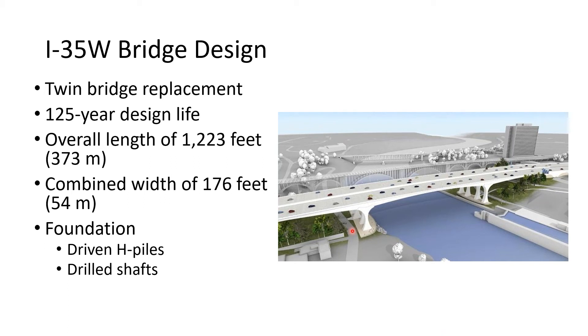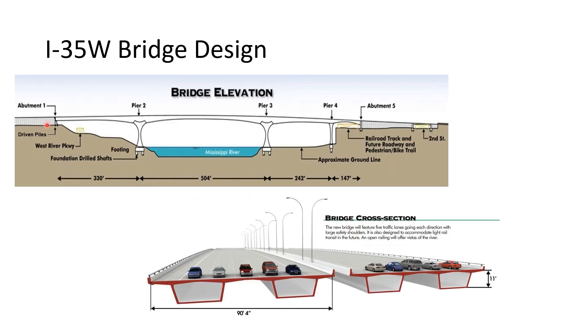The successful bidder was the joint venture between Flatiron Construction and Manson Construction, with FIG Bridge Engineers and TKDA as lead bridge designers, and my firm, Braun Intertech, as the lead geotechnical, environmental, and materials testing firm. The joint venture team identified that for most substructures we wanted to use drilled shafts, but were able to utilize driven H-piles at the south abutment, abutment one.